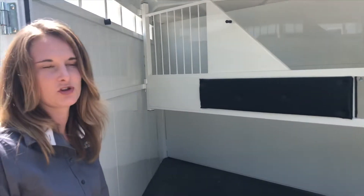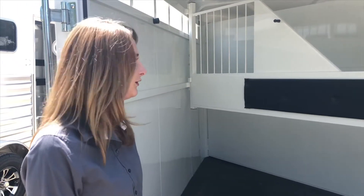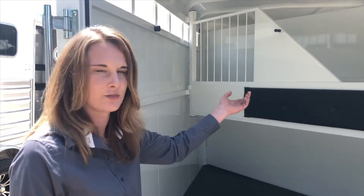A really nice thing about this trailer is that it is a stock combo trailer. If you really wanted to, you can unpin the tack room wall, completely open the trailer up, and you will have 13 feet of usable stock space.